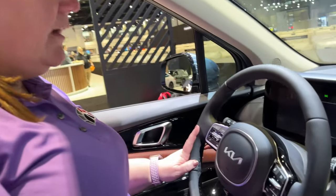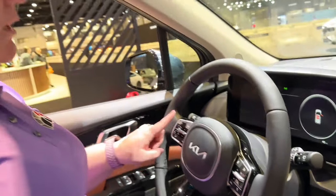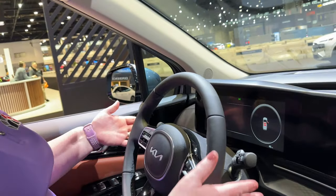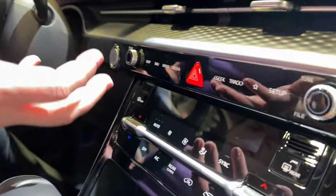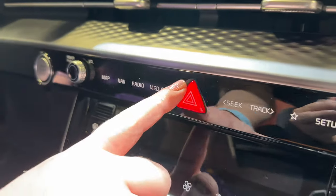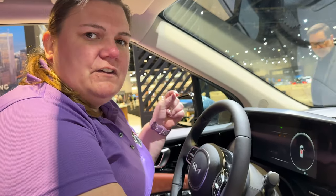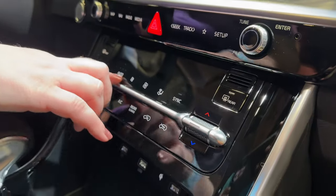Starting at the steering wheel — you've got cruise control, talk-to-text, and all of the controls you're really going to need right there. You've got a piano finish on here as well, which is a trend we're seeing in all vehicles this year, and I think you'll continue to see it across all brands. You've got haptic touch on here. I actually like the location of the hazard button — not all vehicles are consistent with placement, and this one is screaming, hey, you need me, go ahead and push me.